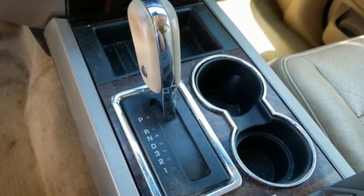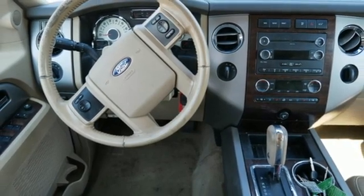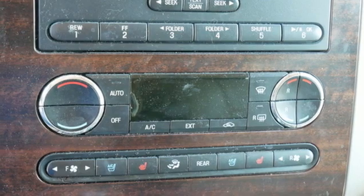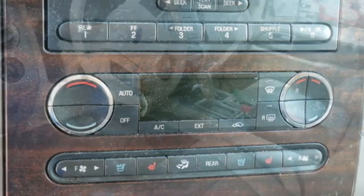Parking sensors, keyless entry, a garage door transmitter and adjustable pedals keep you in control. While stability and traction control, fog lamps and multiple airbags keep you safe.